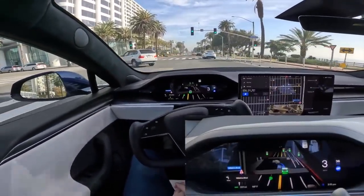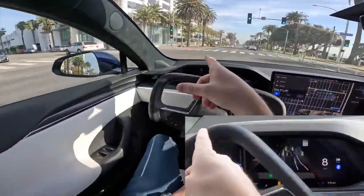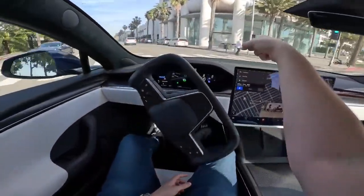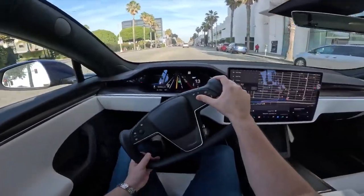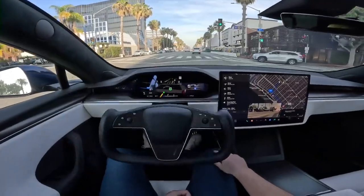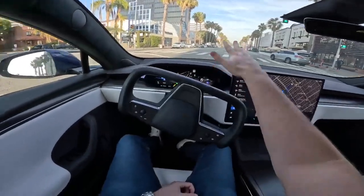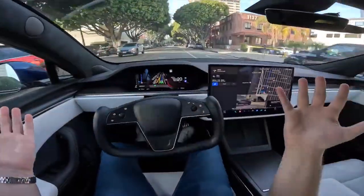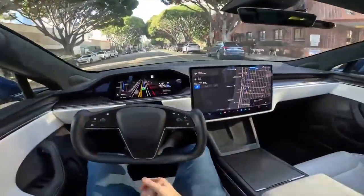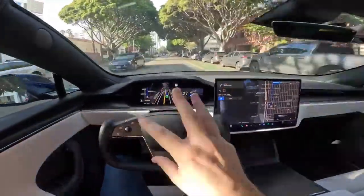Coming up on a left-hand turn — this car is coming so you've got to go quick. It's paying attention to the pedestrians as well. That got us to our first destination. Making a left-hand turn here, checking if the intersection is clear — which it is — and boom, accelerating through the turn with no intervention whatsoever. We're going to go over to a roundabout now.